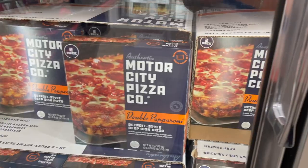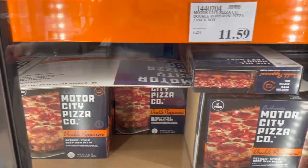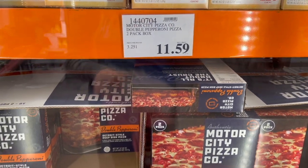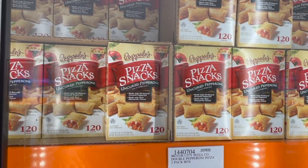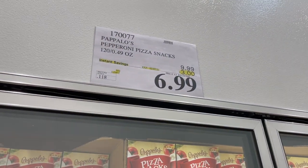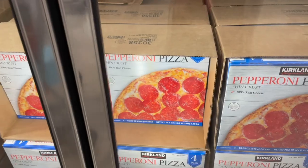They have double pepperoni Detroit-style deep dish pizzas — I've never seen these before. It says the tray comes included for a crispy crust, basically $12 for two of them. They also have these pizza snacks — basically like pizza rolls by Palatos — on sale right now for three dollars off, $6.99, regularly $10 for 120 of them.